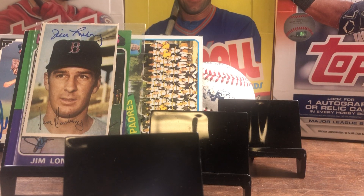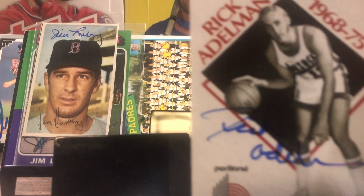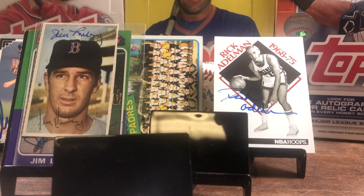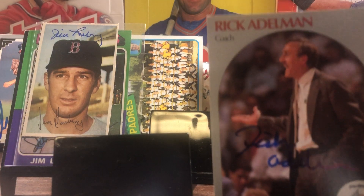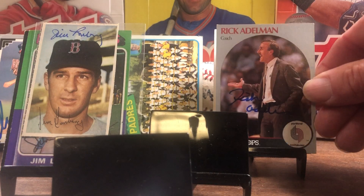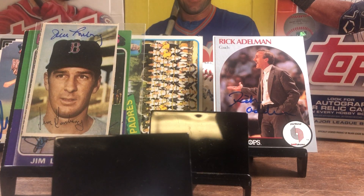Moving along, our next one from Portland, Oregon — it's a two of two, no fee, 16 days. We got Mr. Rick Adelman shown here as a player on the NBA Hoops, and then we got him as a coach on the Hoops. Thank you, Mr. Adelman.